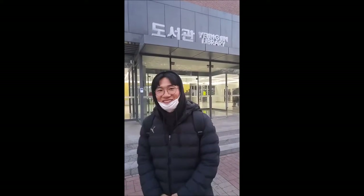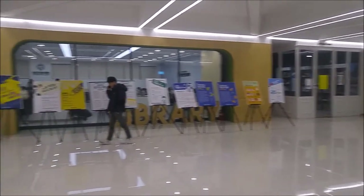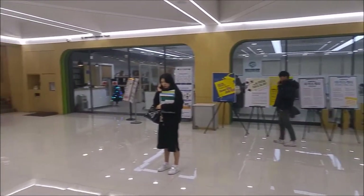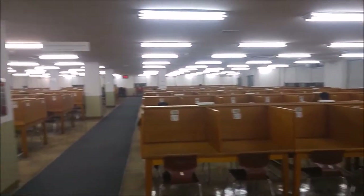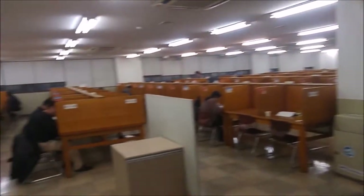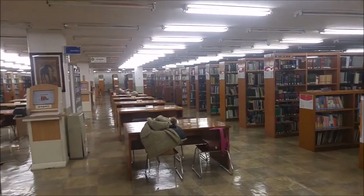I will introduce the library and cafeteria. This place is usually quiet, but as it is exam period, there are lots of students here. Now I am going to introduce inside of the library. This is the lobby. This is the comfort cafe. This is the study room. This is the book collection of Yongjin College.